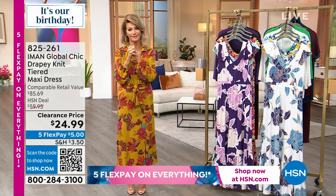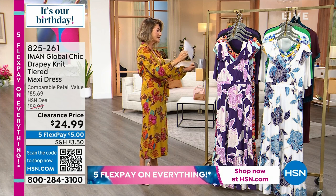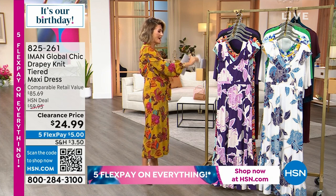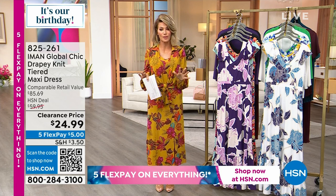We have one quick special. I don't know how we're doing this, but we're doing this. And this is only, right now, this hour, $24.99. Ready, set, go.